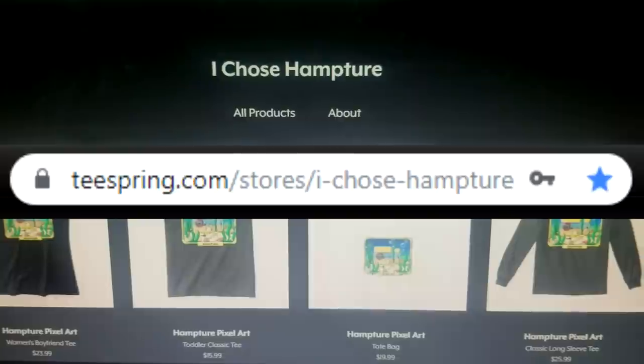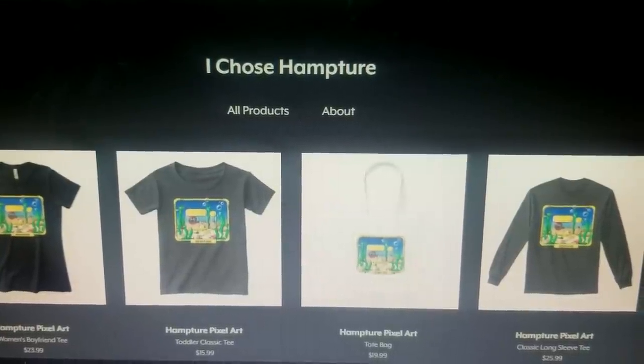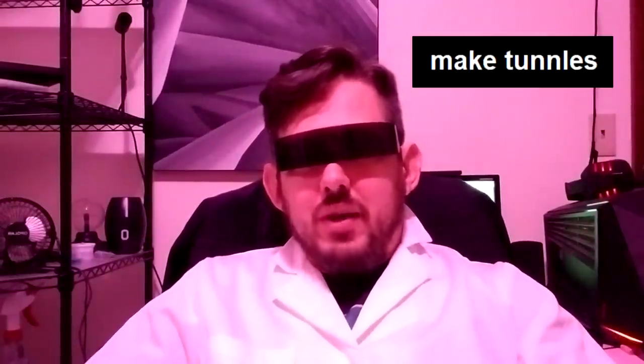And of course, don't forget the merch! You've already forgotten it, haven't you? They said it couldn't be done. They said nobody can link two habitats in an aquarium with tunnels. Nobody actually said that, but I did it anyway! Crazy to think all this started with one comment.